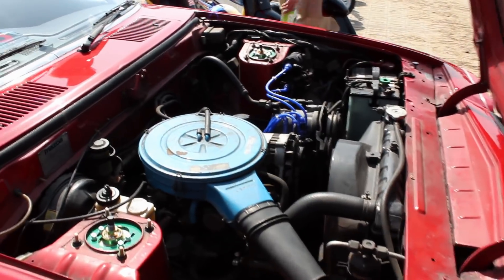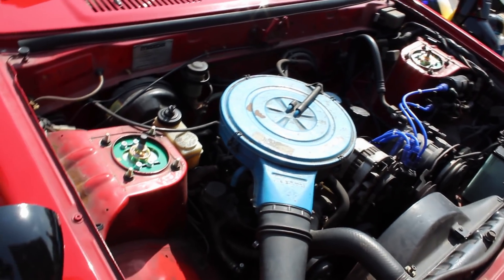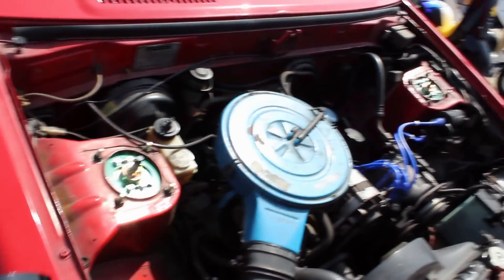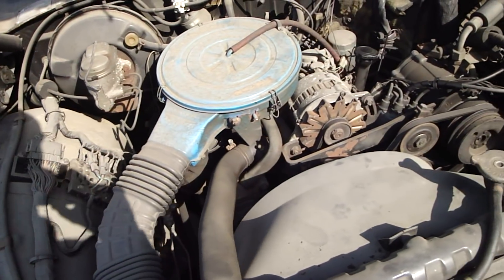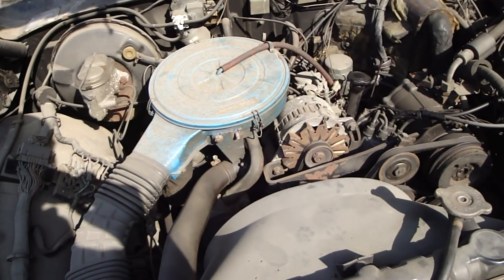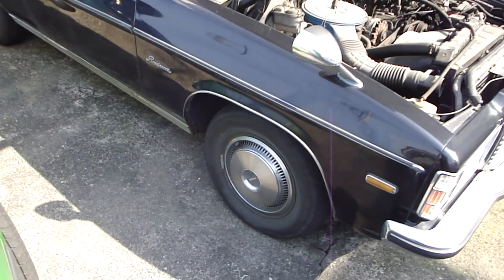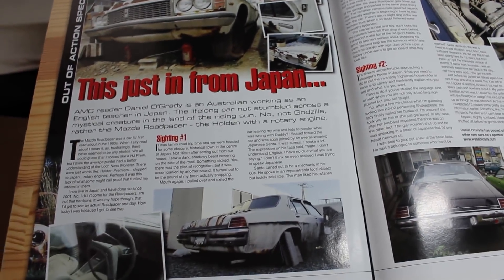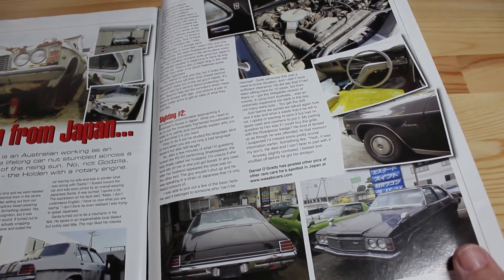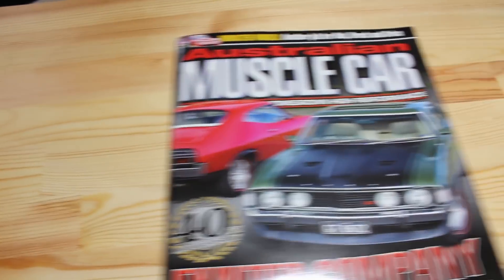Under the bonnet, you can see the engine — it is a 12A rotary. The second generation Cosmo also had another rotary engine option: the 13B. I excitedly point that out because there was another car sold alongside the second-gen Cosmo, known as the Mazda Road Pacer — an absolute hero car of mine. I actually wrote an article for Australian Muscle Car Magazine on the first two Mazda Road Pacers I had ever seen. Easily my proudest moment.